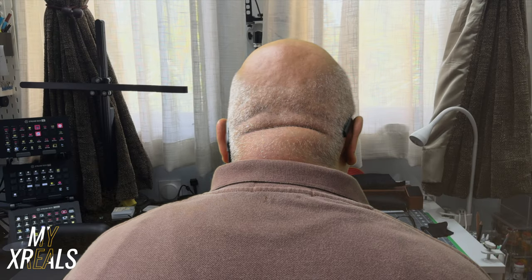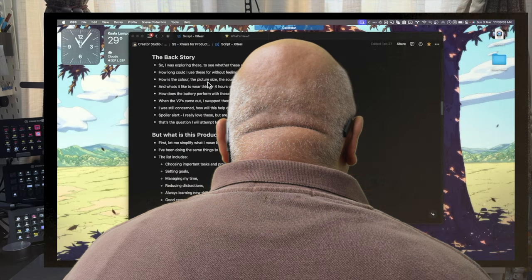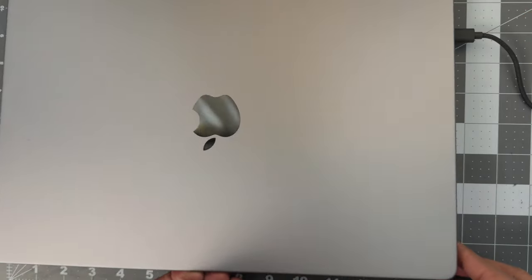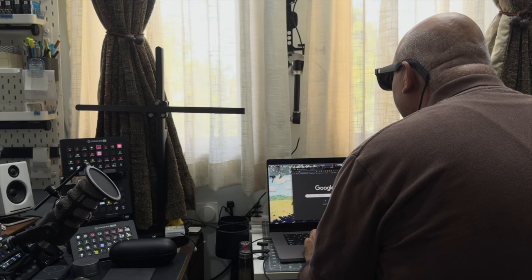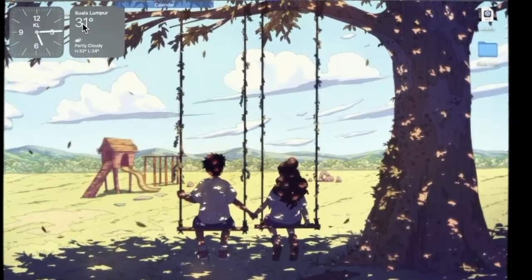When you look at these Xreals, think of them as a screen for your eyeballs. They float between you and the external environment. They can be translucent or opaque. The glasses connect to a device like your laptop using a single USB-C cable, which also powers them. They're very easy to use — just plug them in and they boot up almost instantaneously.